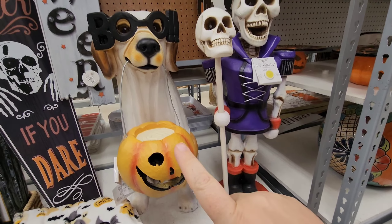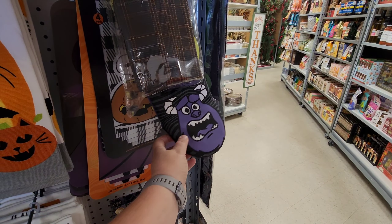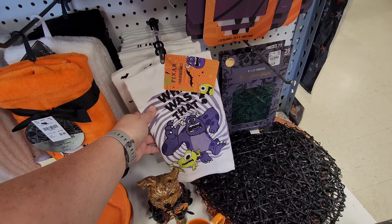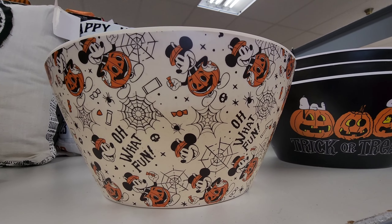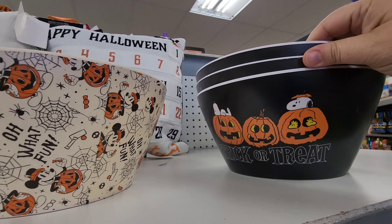Look at all the hand towels — there's a gnome, a cat, a little cat with a witch's broom. They even have some Disney, some Snoopy, some Monsters Inc. They've got a countdown pillow — I've never seen one like that. And these candy bowls are Disney — that's really cute. They've got Snoopy too.